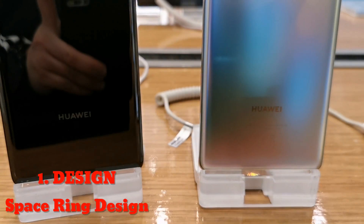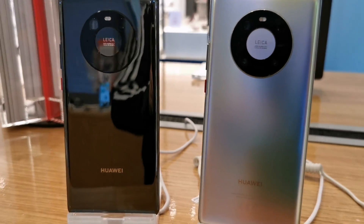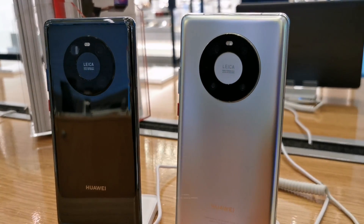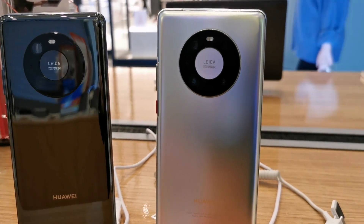Design. The space ring design of Huawei Mate 40 Pro provides you the window to explore the world with its quad camera setup, and with the Huawei 88-degree horizon display, the Huawei Mate 40 Pro can deliver you an immersive viewing experience.